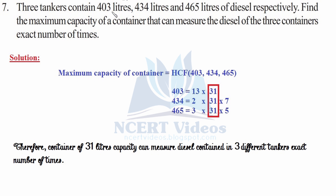The HCF is found as 31. Therefore, a container of 31 liters capacity can measure the diesel in all three tankers an exact number of times — no fraction. It will measure 13 times for 403 liters, 14 times for 434 liters, and 15 times for 465 liters. This was question 7.